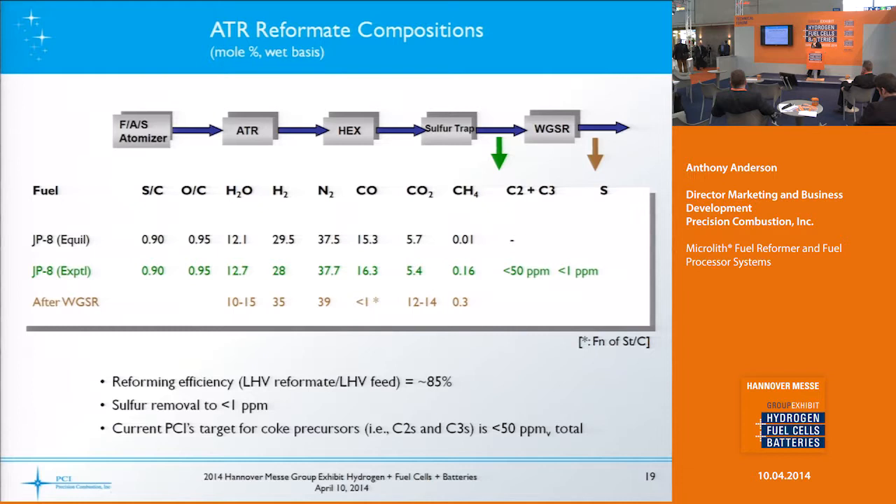Here's an idea of some of the compositions you might get — this is actually JP8 composition. The top line is what equilibrium calculations tell you you should get out of the process; the second line is what we actually do get, which is very close to equilibrium. If you add a water gas shift reactor, it gives you an idea of the hydrogen output and carbon monoxide output. Reforming efficiency is around 80 to 85 percent.